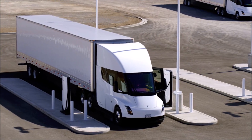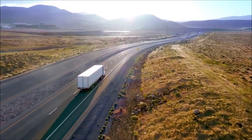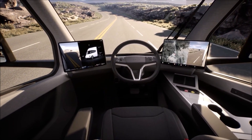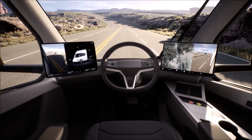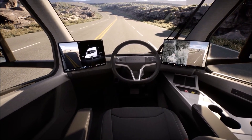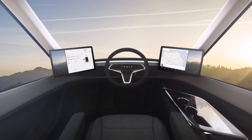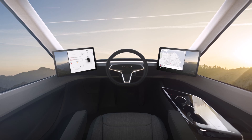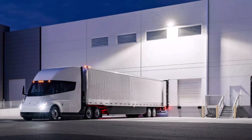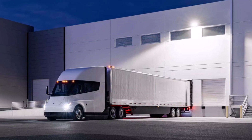Back then, the Tesla Semi's interior featured a lot of the original Model 3's elements, from its dashboard to its driver displays. Tesla's updated web page for the Semi now features some changes from the original interior. If the new images are any indication of the final iteration of the all-electric Class 8 semi truck, the Tesla Semi production interior will feature some elements taken from both the new Tesla Model S and Model X.